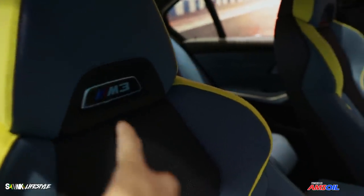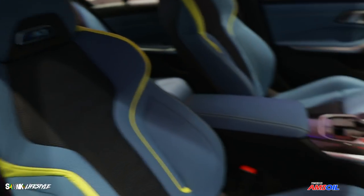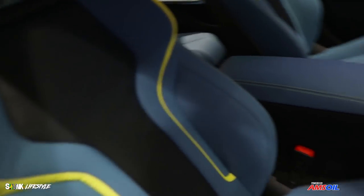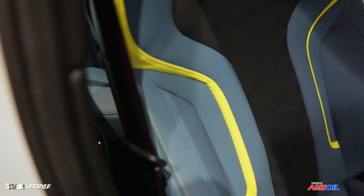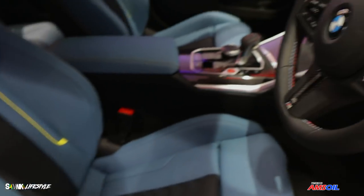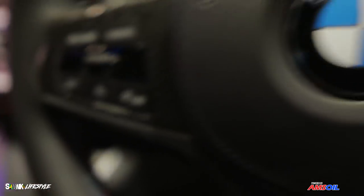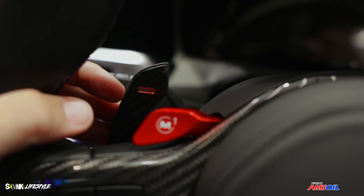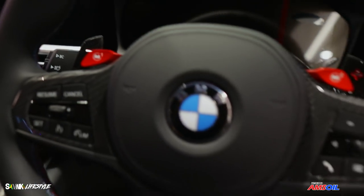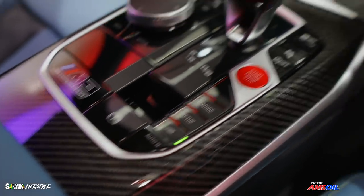Another tasteful touch — the M3 badging on the headrest. It illuminates as well. Check out the stitching on the seat belts too. The carbon fiber in this one is insane. Check out the steering wheel — keen detail. What you want to see is the paddle shift. That is insane. It's beautiful. The center console is all carbon fiber. The carbon fiber in this car is incredible.